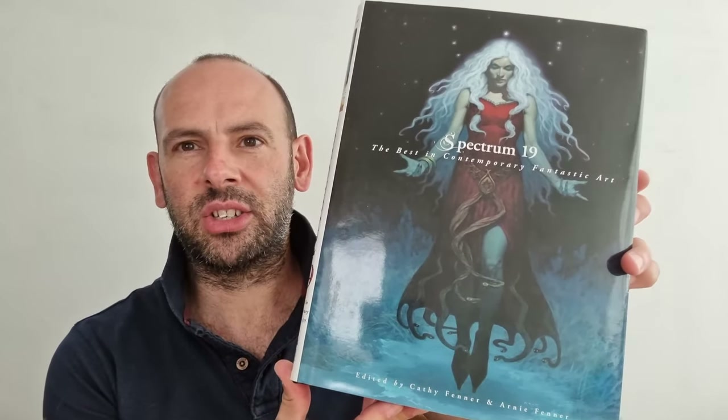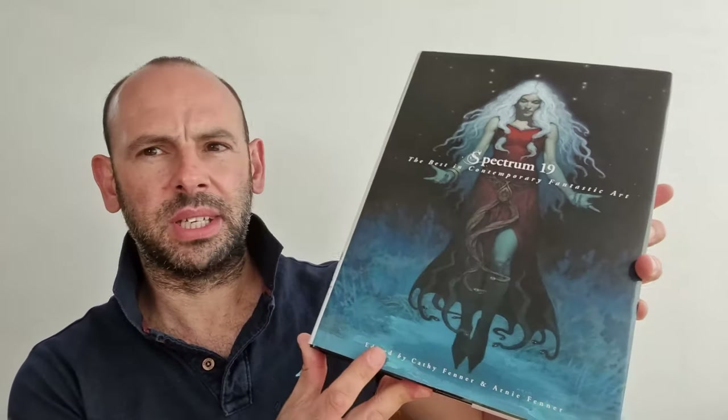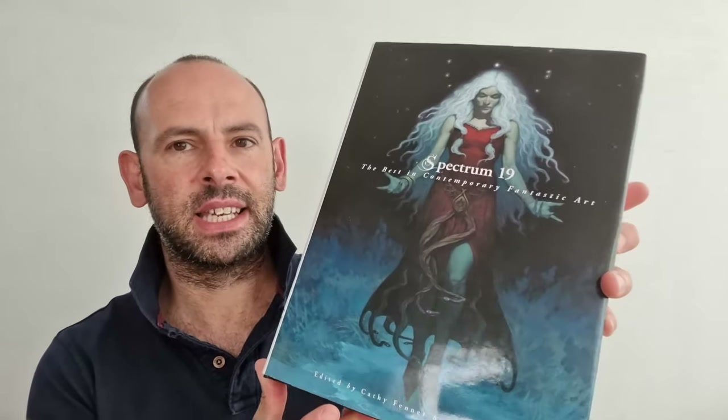Hello there and welcome back to the channel. I'm going to be looking at Spectrum 19 today. It's a big hardcover book — the best in contemporary fantastic art.